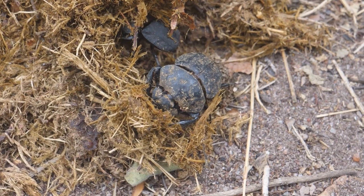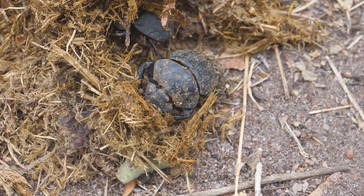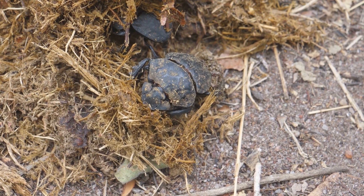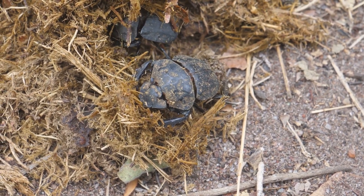To solve it, scientists introduced dung beetle species from Africa and Europe — species that lived alongside cattle and knew exactly what to do with their waste. The results were amazing: fly populations dropped, dung disappeared faster, and soil health improved.